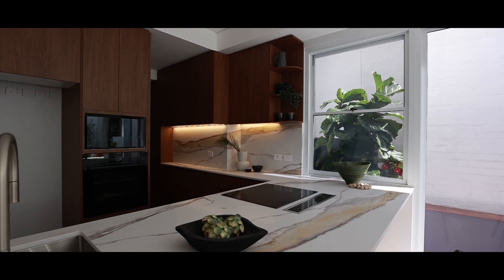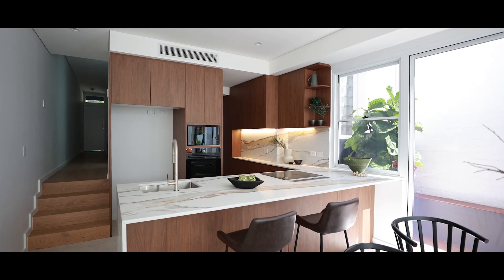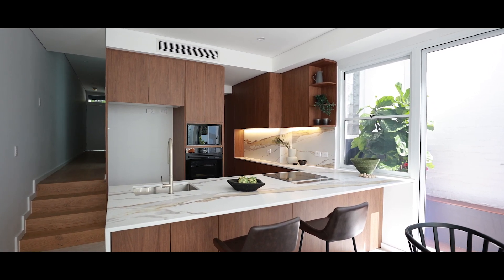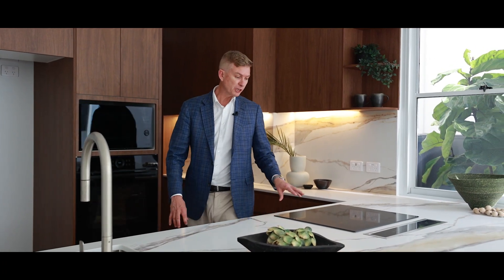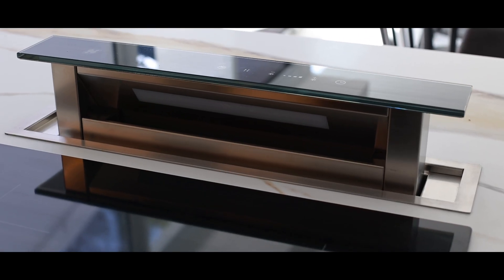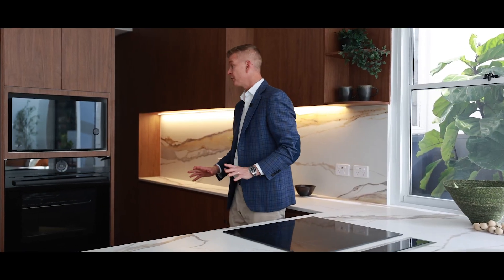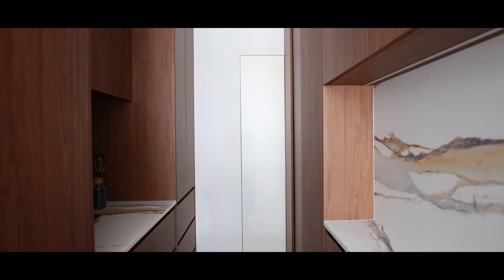What a stylish, sophisticated kitchen this is. Beautiful stone benchtops — one of my favourite patterns I've seen in Erskineville. You've also got the induction Frankie cooktop, and an exhaust that pops up and draws air outside, which I love about this kitchen. You've also got your own butler's pantry at the back.